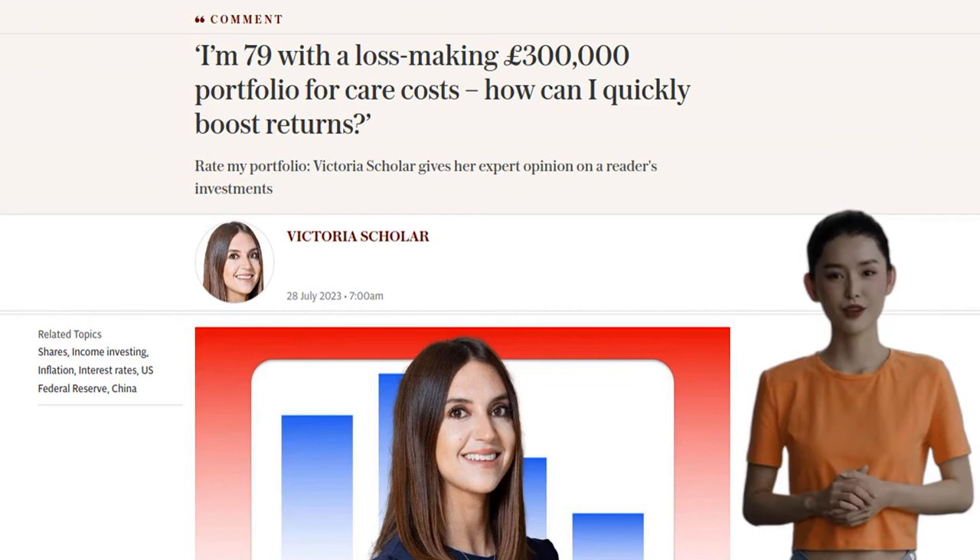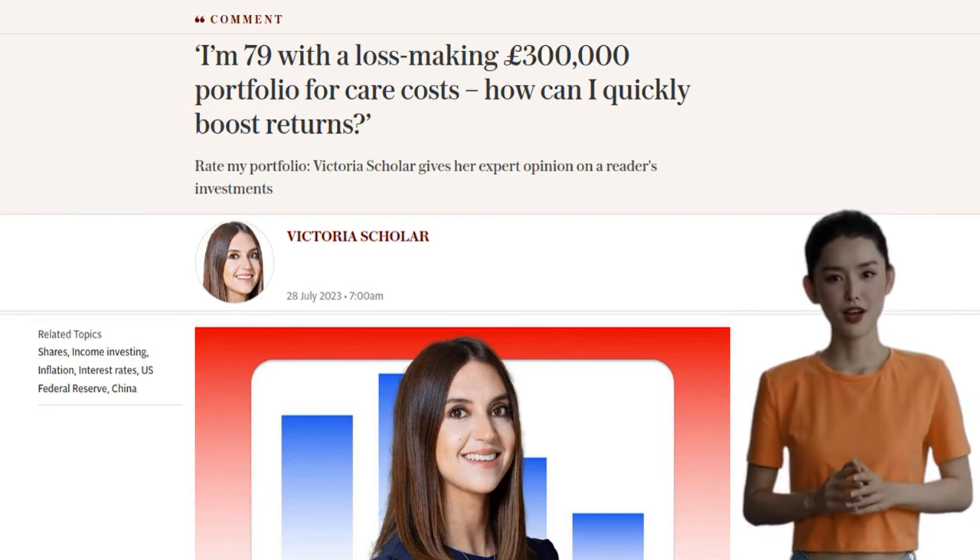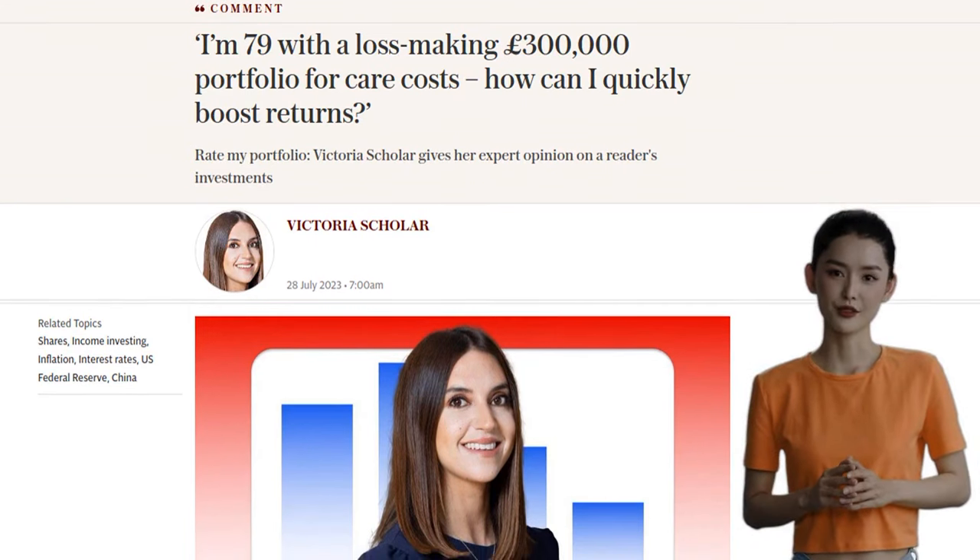Hey there, fellow investors. Today we've got a question from a 79-year-old who's looking to boost the returns on their £300,000 portfolio for care costs. Let's dive in and see how we can help.